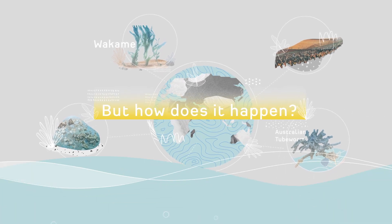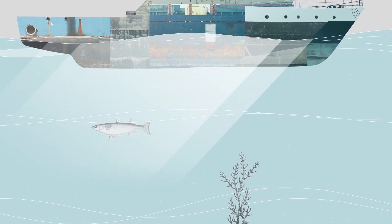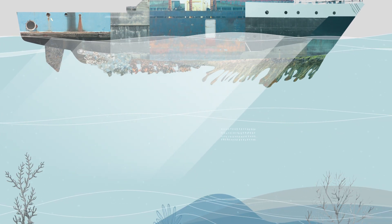But how does it happen? When surfaces and structures are exposed to the sea, aquatic organisms — some of them invasive — can build up rapidly. Left untreated, they can have severe consequences.